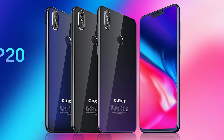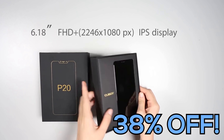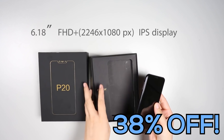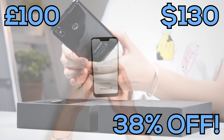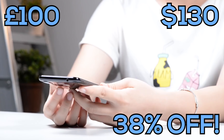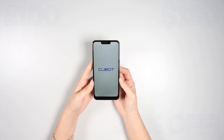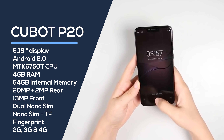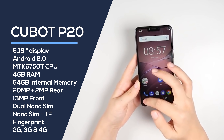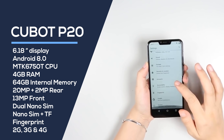Deal number one is the Qbot P20 4G phablet. This is currently at a huge 38% off, making it $130 or £100 if you're in the UK. It's available in black, denim dark blue, or twilight black. It's a 4G phablet with a 6.18 inch display, runs on Android 8, and is powered by the MTK 750T CPU.